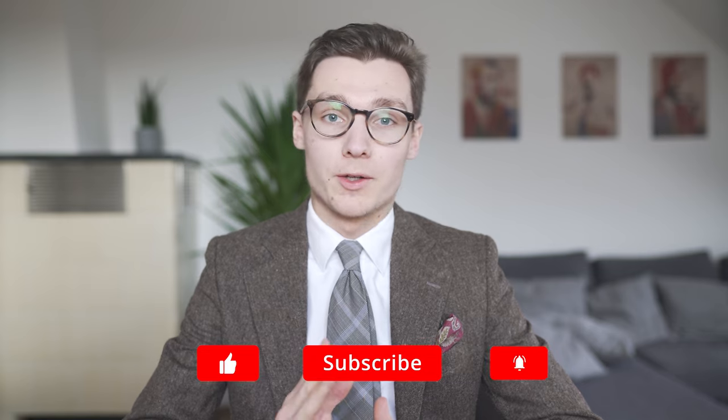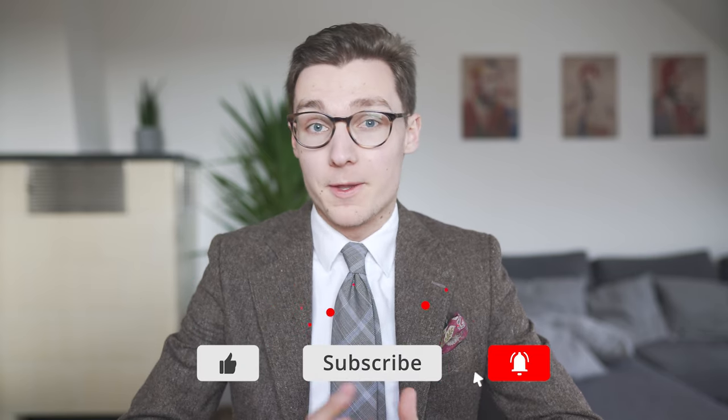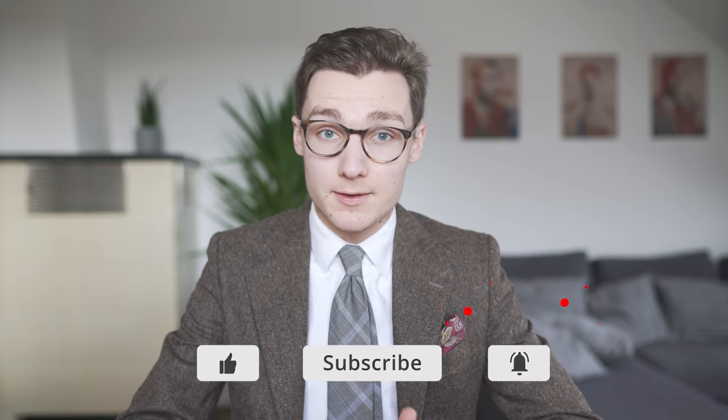Ladies and gentlemen, I'm Benjamin and you are watching Sartorial Styles. In this video we focus on one of the most worn accessories in formal menswear: the necktie. I'll talk about its history, about the situation today, and about different fabrics, styles and construction methods. Let's go!